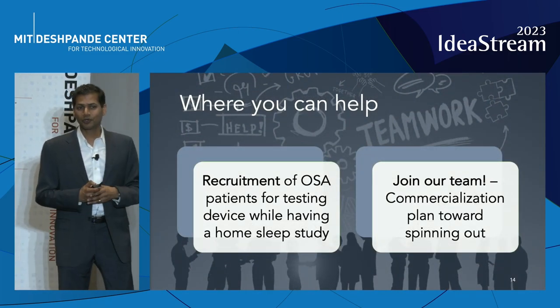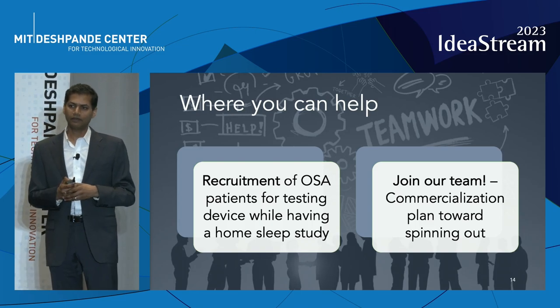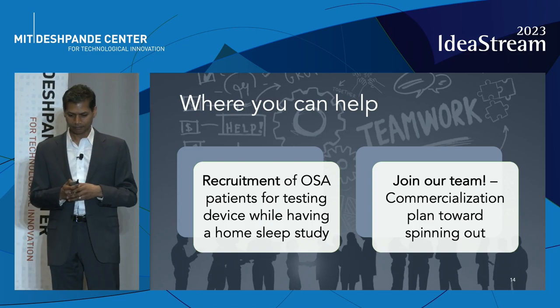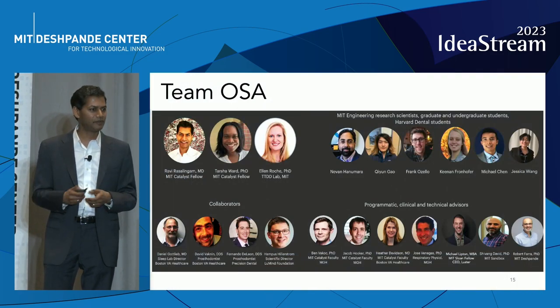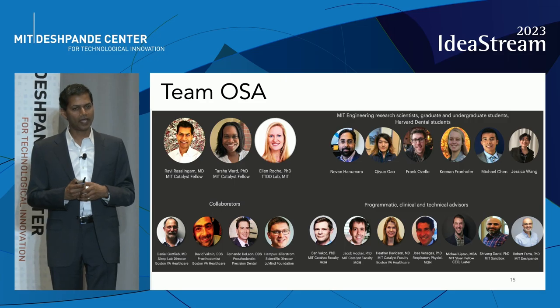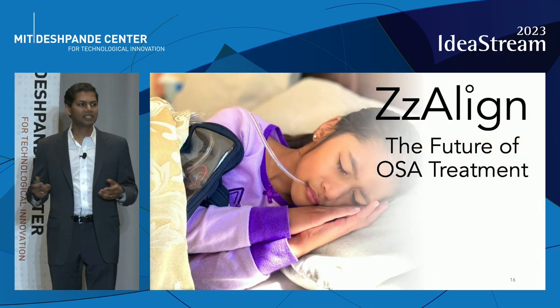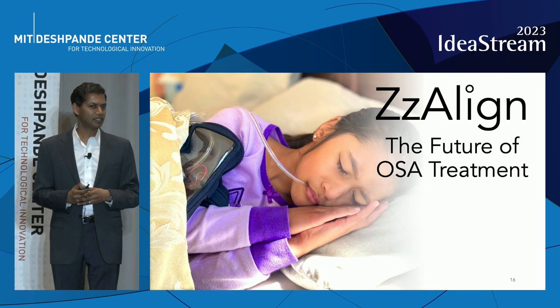We would love help in recruiting OSA patients to test our device and also to build out our team as we move towards spinning out a company. We have an amazing team of MIT engineering students, advisors, and collaborators from the wider Boston ecosystem. We believe that everybody deserves a better night's sleep. Thank you very much.